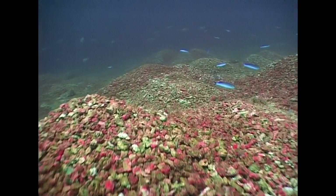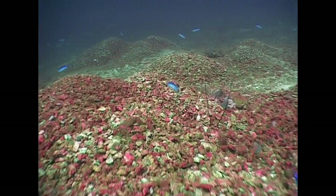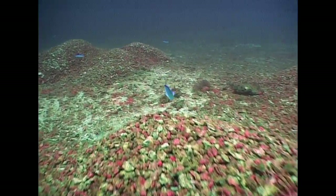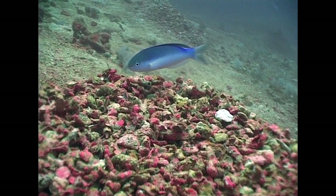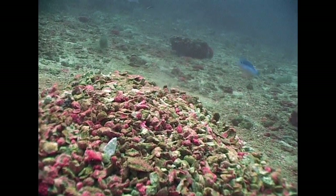While forming schools can provide a degree of protection for some fishes, others will take a more direct approach to survival. In the depths of the Murgui Archipelago, pastel tilefish use their mouths to build enormous mounds of dead coral. When approached, the fish literally dive headfirst into the rubble.